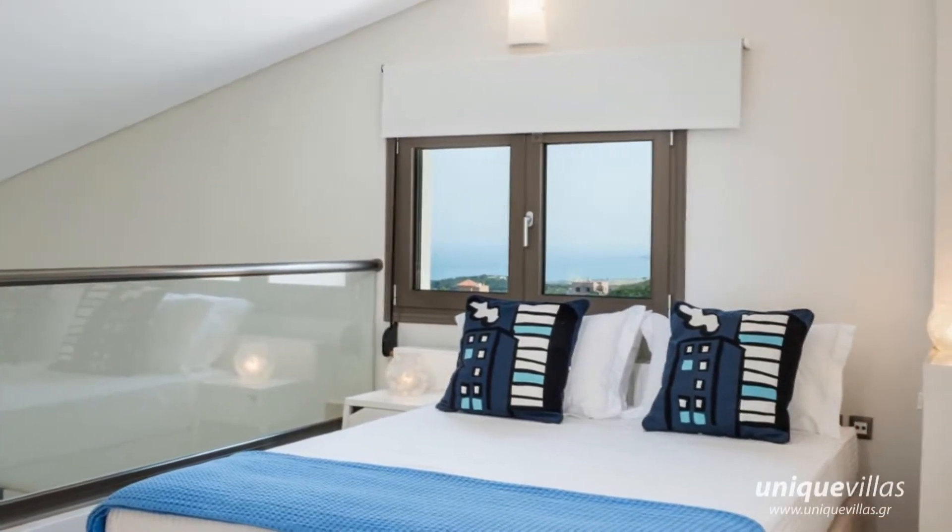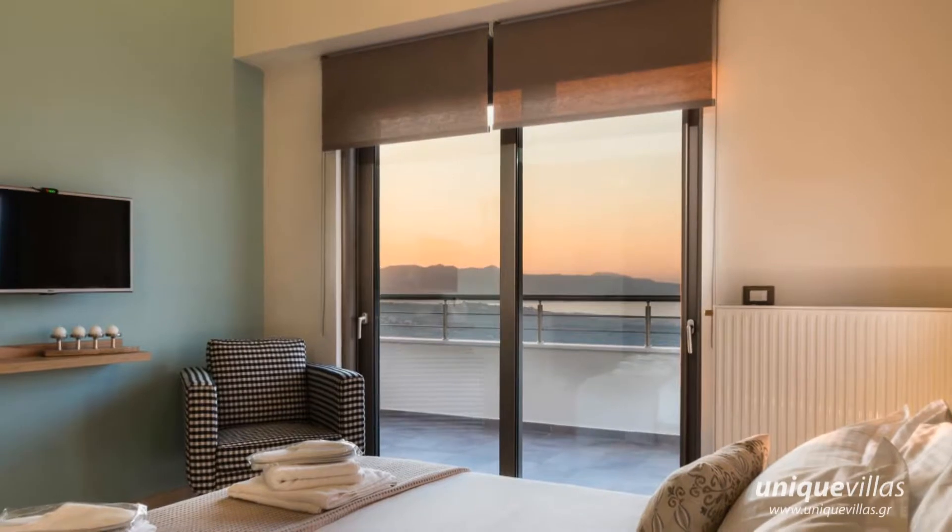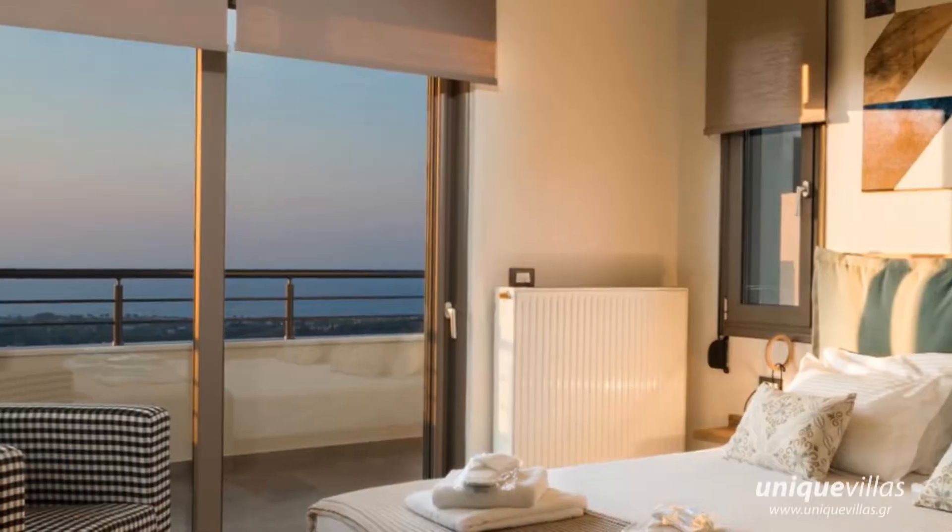All areas of the house have panoramic sea views. Outside is a private pool and a comfortable patio with a large table.